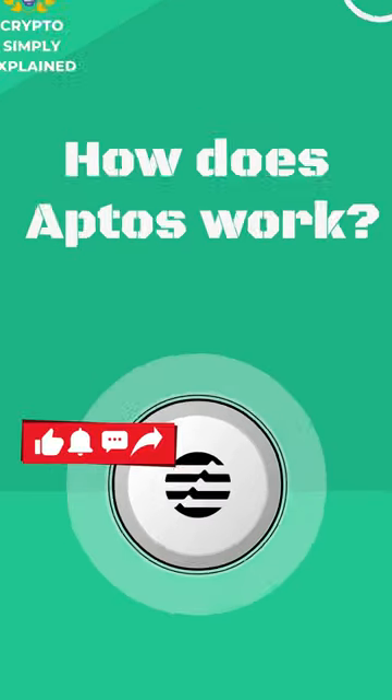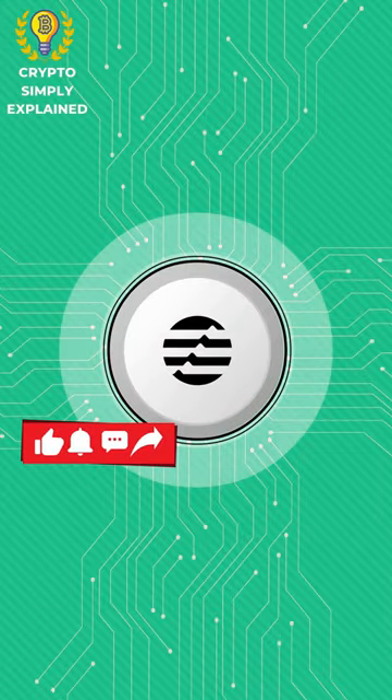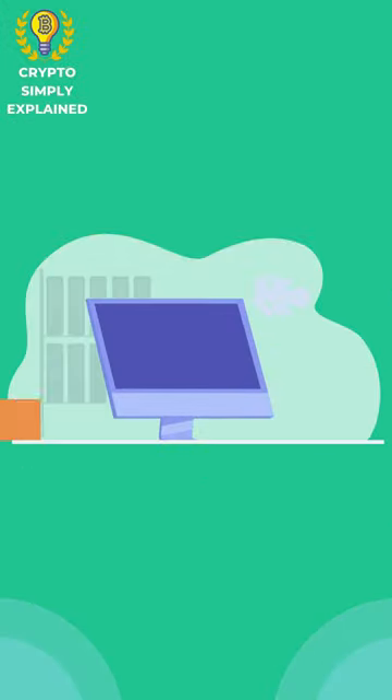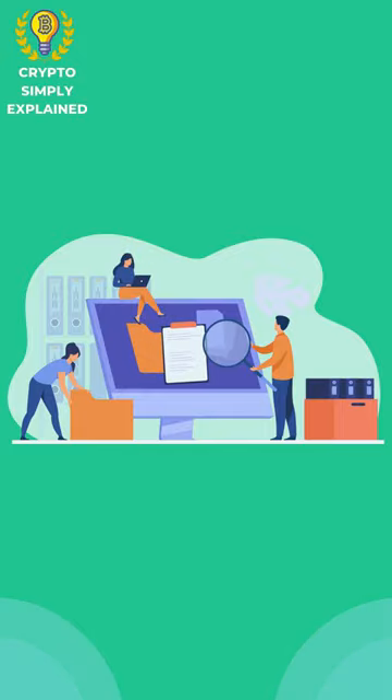How does Aptus work? Aptus uses blockchain technology to ensure the security and integrity of customer data. It enables businesses to collect information about their customers and use it effectively to offer personalized experiences.